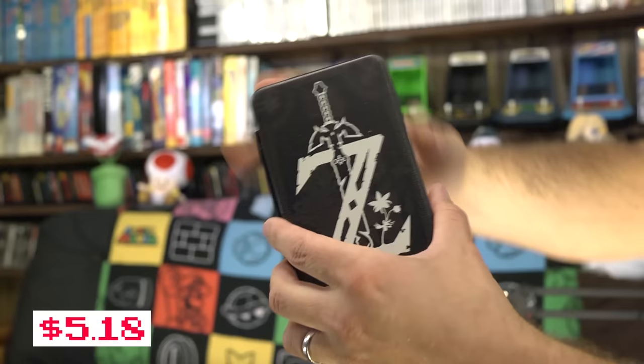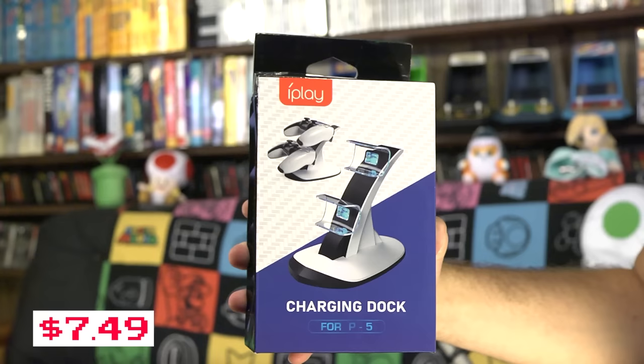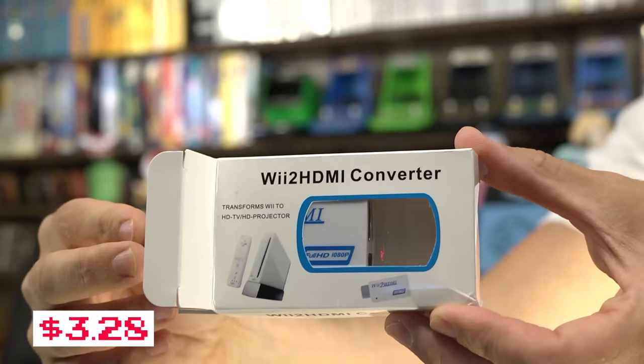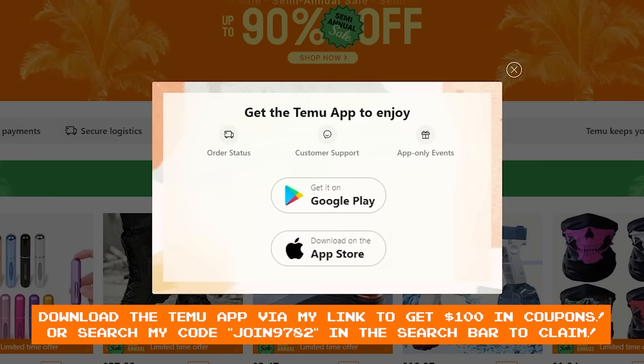The Switch case and game card holder were exactly what I was looking for, giving me easy access to the games I love. I also grabbed a few things for the PlayStation, including this multi-controller charging stand for PS5, so now I never have to worry about my controller dying in the middle of a game. They even have awesome stuff like this Wii to HDMI converter, which is perfect for upscaling to 1080p. And that's just scratching the surface.